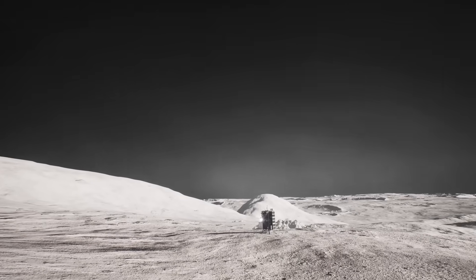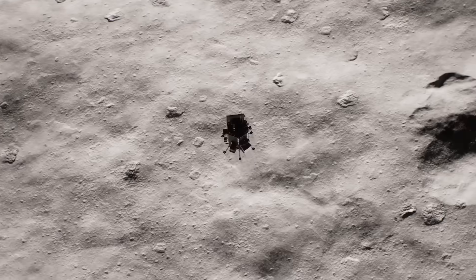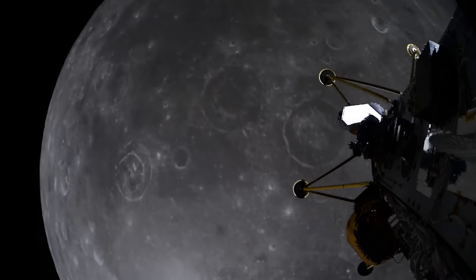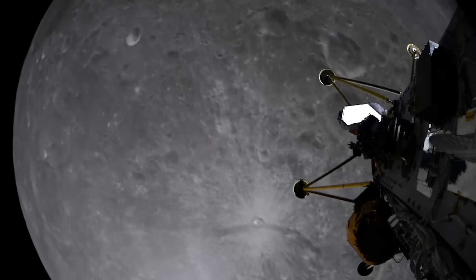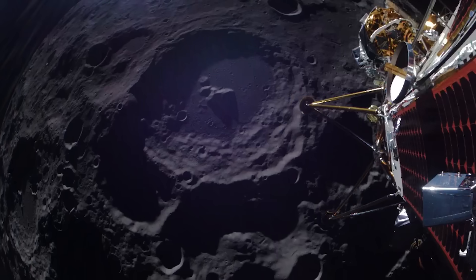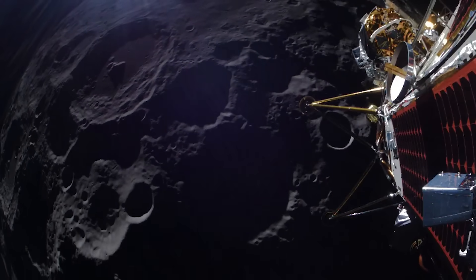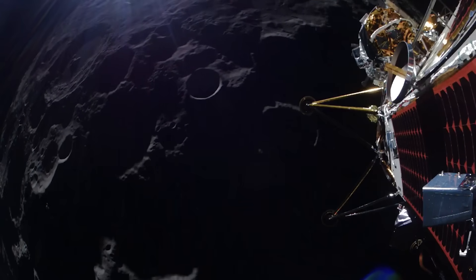Either way, we should get some good views tomorrow morning as the lander attempts touchdown. If successful, there would be two privately built spacecraft on the moon, both operating at the same time. We are now less than 24 hours away from the scheduled touchdown of Intuitive Machines' Athena lander, part of the IM-2 mission. While the last attempt had a rougher landing than they had hoped, the company is confident they can get it right this time around. We will have to wait and see how it progresses and the impact it has on the space industry. Thank you very much for watching.